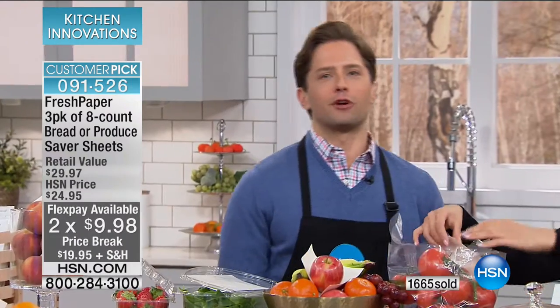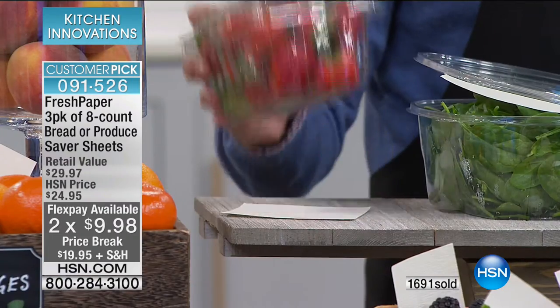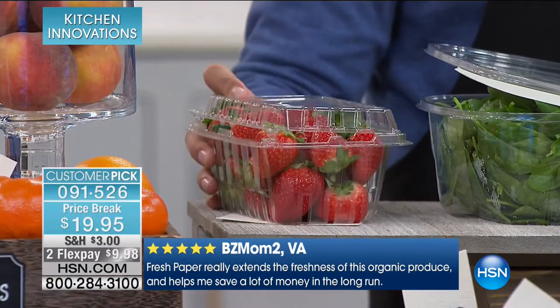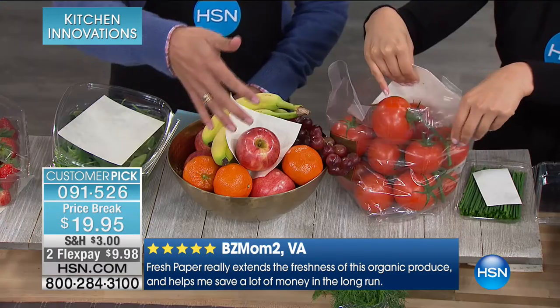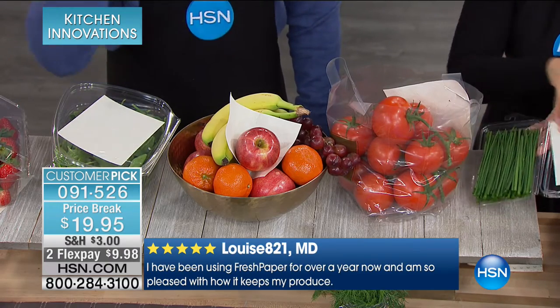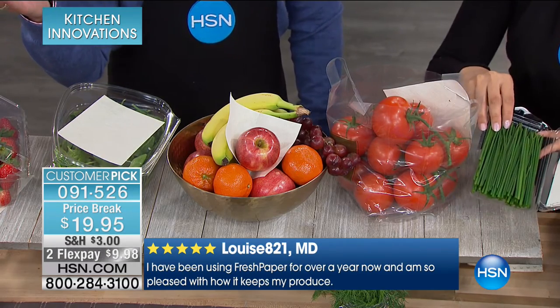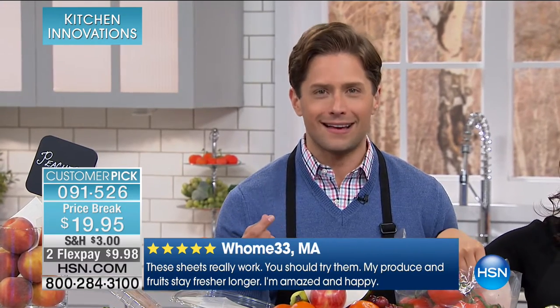Everywhere else — and there aren't many places to shop for Fresh Paper — you'll spend $30 on what you get here at HSN for under $20. With Flex today and 24 sheets, cut them in half and you've got 48 sheets. Stretch your dollar as far as you can. Set it right under a container of strawberries — you don't have to take them out. This product is brilliant, and it works. That's why she's been recognized by every major outlet in the world and why this product is winning Innovation and Design for Life Improvement awards — recognized in the same way as Tesla and Apple, for under $20.